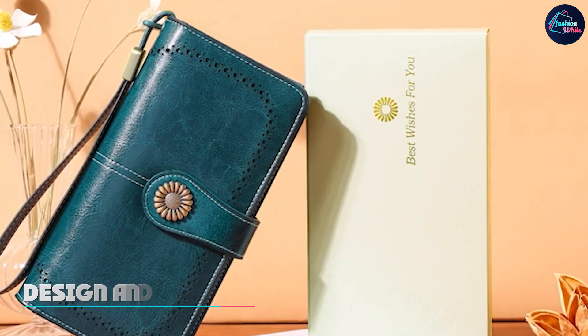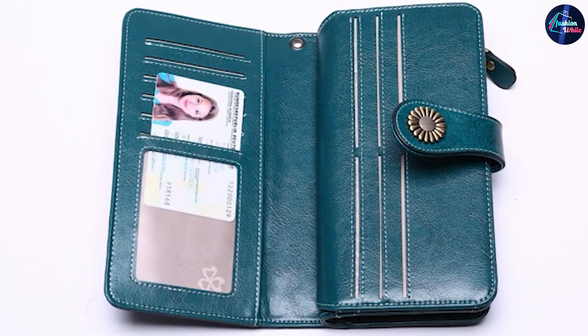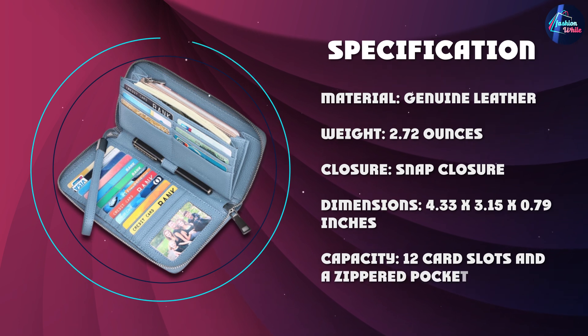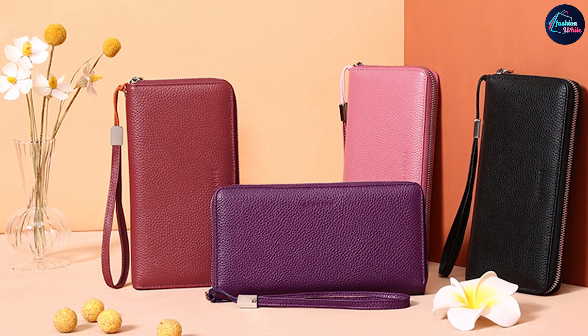One of the standout features of this wallet is its beautiful design, made from high-quality genuine leather. It has a sleek and elegant look that's sure to impress. The wallet comes in several different colors, including black, brown, and red, so you can choose the one that best fits your personal style.